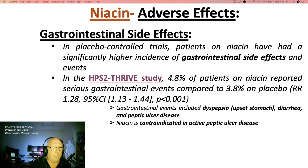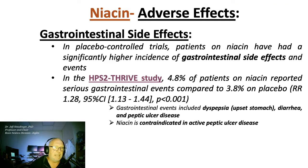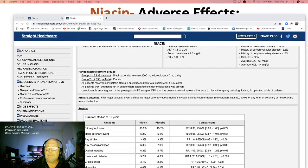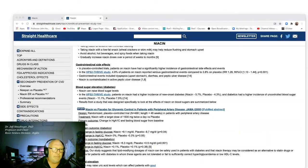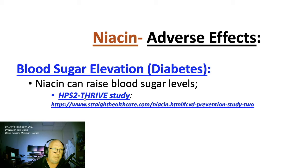There is a high level of GI side effects with niacin, documented in a well-controlled study with a very large number of patients — this is beyond what you need to know for the exam. Another potential adverse effect of niacin is blood sugar elevation, also described in the HPS2-THRIVE study.